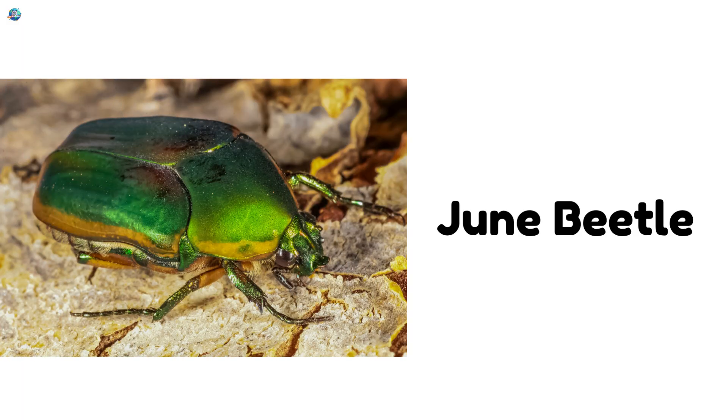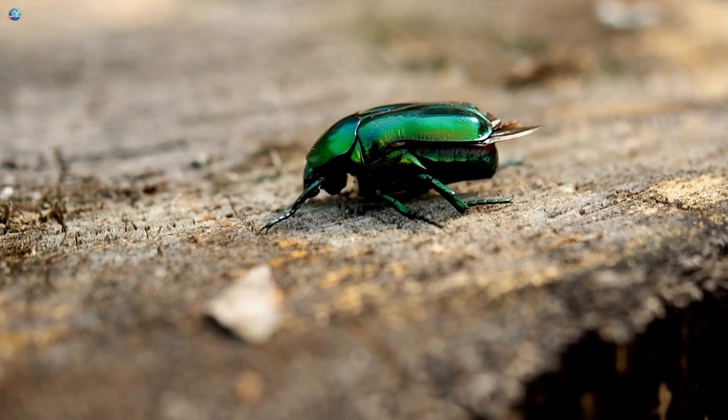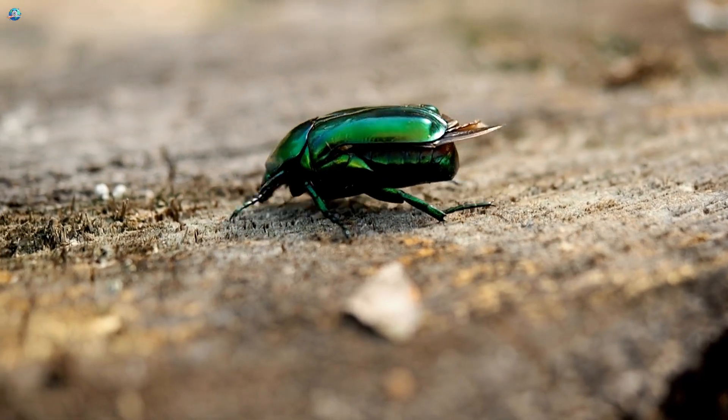June Beetle. Buzz buzz! The June Beetle flies at night and loves bright lights. It comes out in the summer.